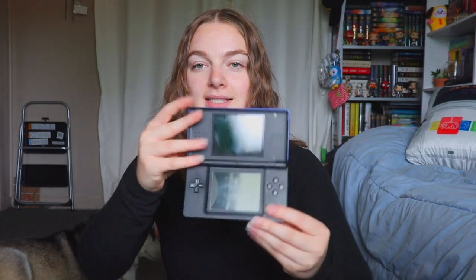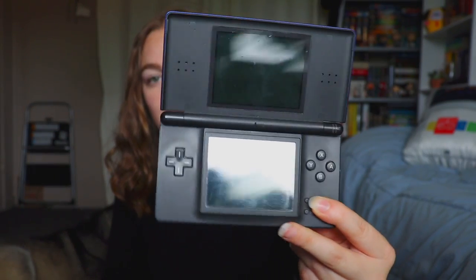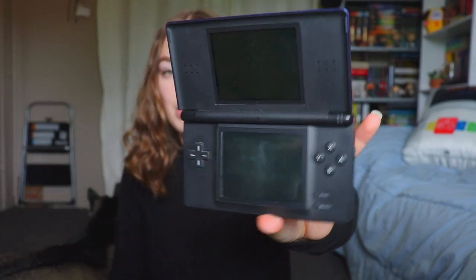This is the first console I ever got. The R button started to work a little less, and honestly it's not that bad for a console I've played for a long time. It has a few dents, and the bottom screen got very used, especially for Mario Party DS. But it still works, and it is my pride and joy because it was my very first DS console — so I love it.